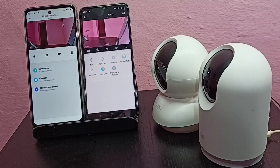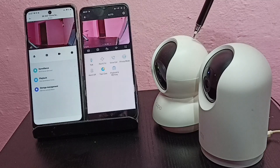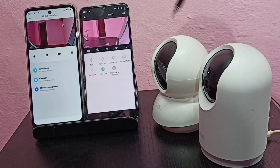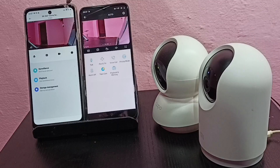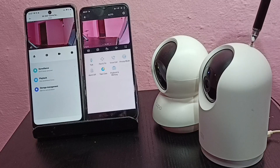Hi friends, in this video we are going to check the night vision capability of Mi and Tapo cameras. This is a Tapo security camera and here we are seeing footage from this Tapo security camera. This is a Mi security camera and here we are seeing footage from this Mi security camera.